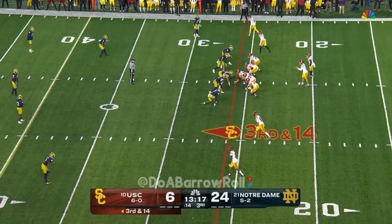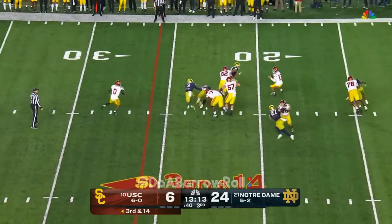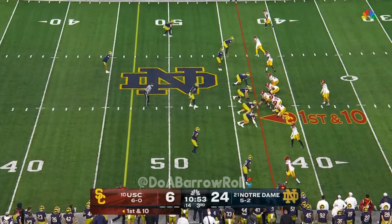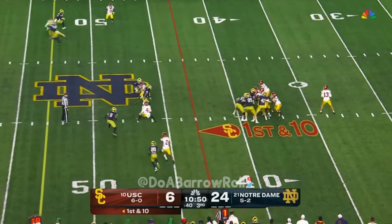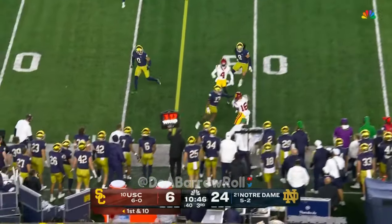They put this to the outside. Williams, like he said, taking his time, and now start executing some plays — see if he can do it. Caleb Williams from an empty look, takes his time and now has a completion.